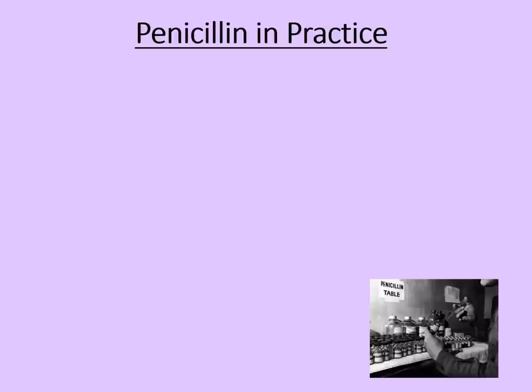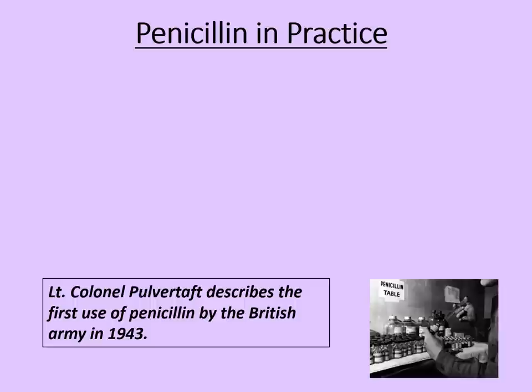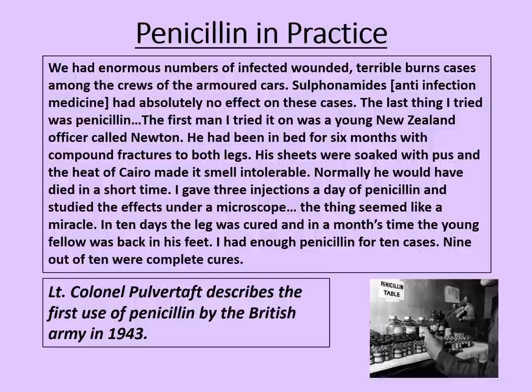This source shows penicillin being used in practice during the Second World War. It was written by Lieutenant Colonel Pulvertaft, describing the first use of penicillin by the British Army in 1943: 'We had enormous numbers of infected wounded, terrible burns cases among the crews of the armoured cars. Sulfonamides had absolutely no effect on these cases. The last thing I tried was penicillin. The first man I tried it on was a young New Zealand officer called Newton. He had been in bed for six months with compound fractures to both legs — his sheets were soaked with pus, and the heat of Cairo made the smell intolerable. Normally he would have died in a short time. I gave three injections a day of penicillin and studied the effects under a microscope. The thing seemed like a miracle. In ten days the leg was cured, and in a month's time the young fellow was back on his feet. I had enough penicillin for ten cases — nine out of ten were complete cures.' And given what doctors like Pulvertaft were used to, this would have seemed truly miraculous.